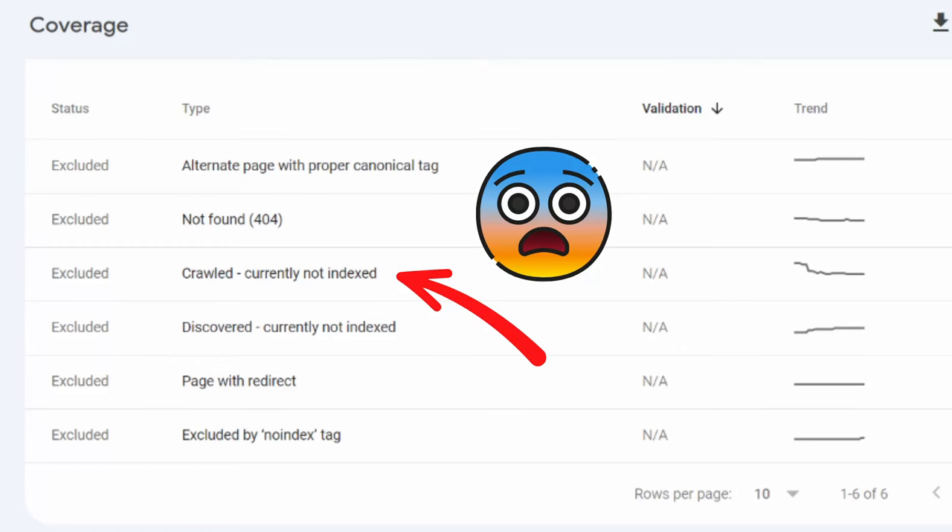'Crawled but not indexed' is a little bit different because it means that Google discovered your page, crawled it, but decided not to add it to its index. If a page is not added to the index, it cannot rank on Google. So it's really important to make sure that every single one of the pages of your website is being crawled and indexed. Why does this happen? If Google crawled your website but decided not to index it, it means it determined that the page doesn't provide as much value as it should to appear in the search results. It's that simple.